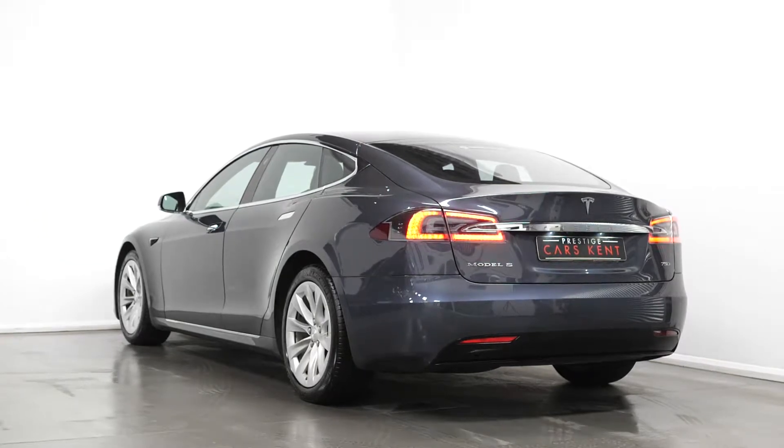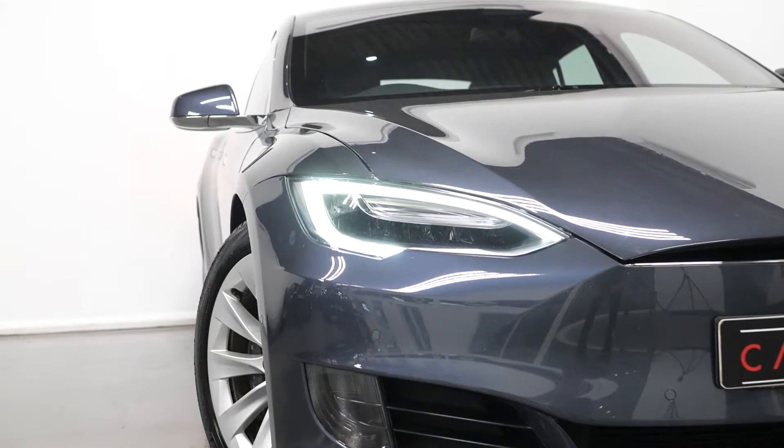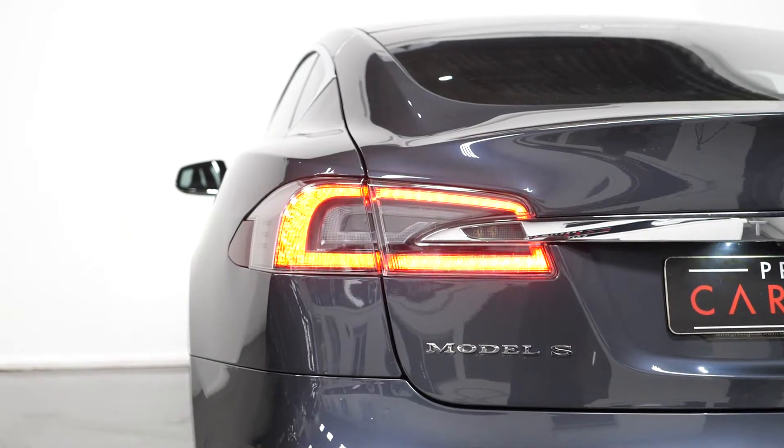To start with your exterior, the car is finished in a midnight silver metallic paintwork. You have the LED daytime running lights, the LED headlights, and your LED taillights.